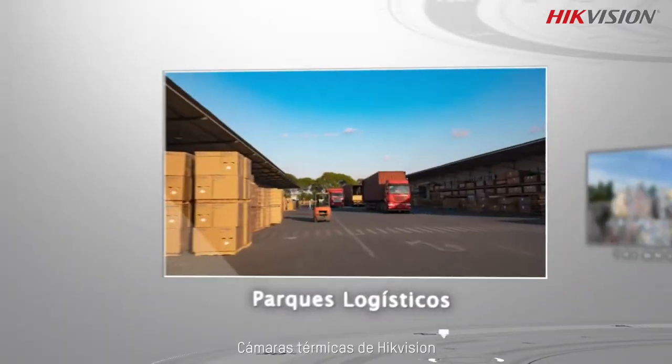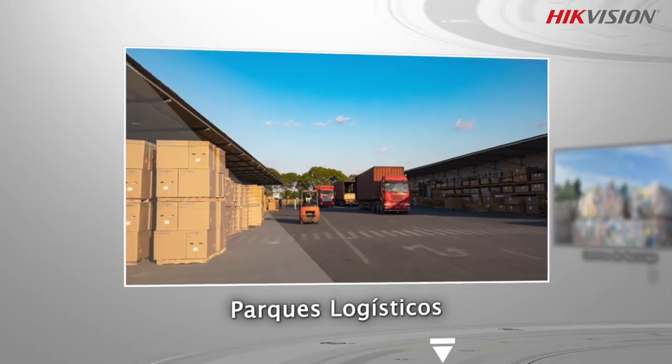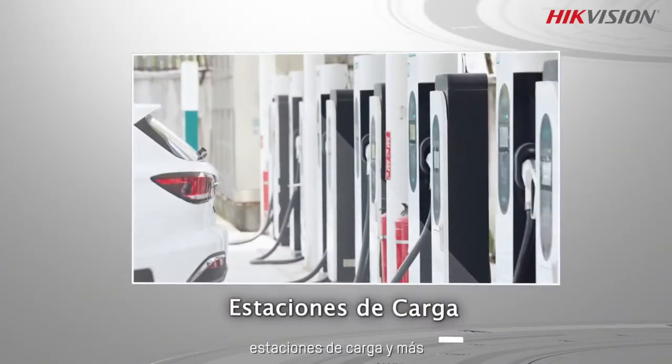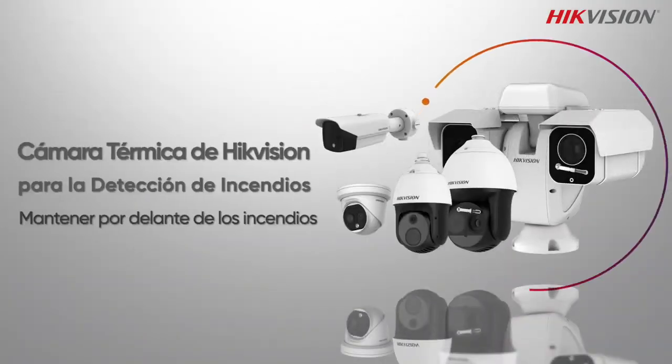HikeVision thermal cameras can bring professional protection to various scenarios such as logistics parks, recycling centers, factories, charging stations, and more. HikeVision thermal camera for fire detection — stay ahead of the flames.